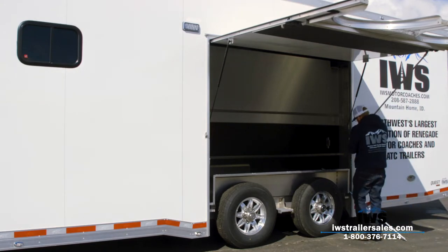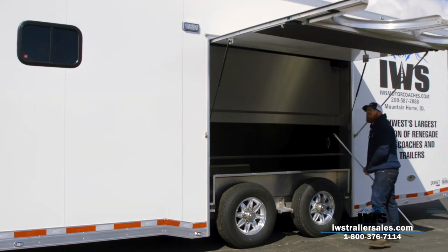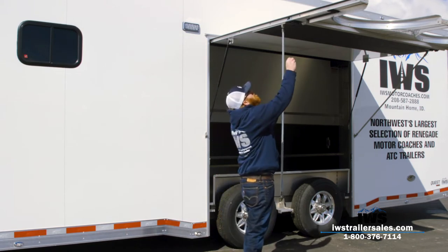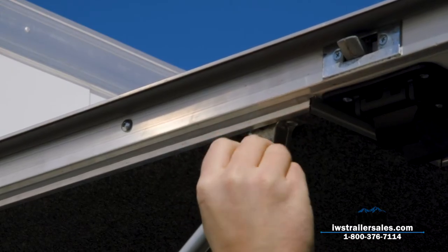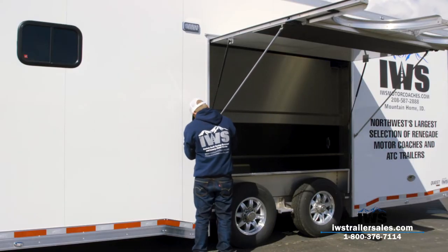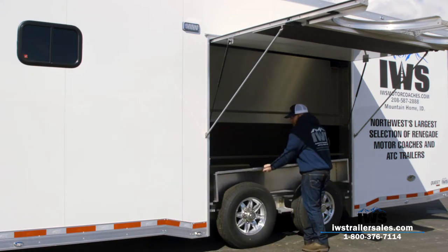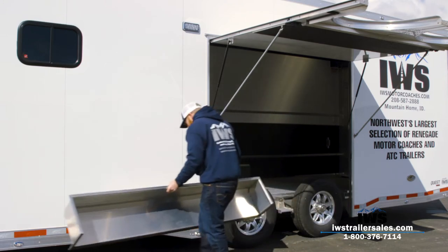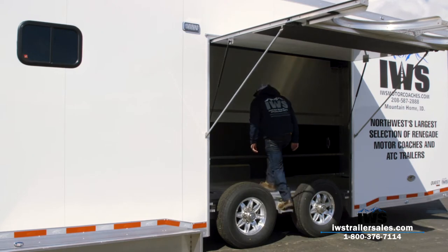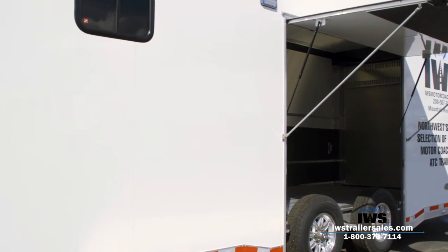Here you can see the side exit door as Austin puts the prop rods up on it. It's a real nice feature — when you pull your car inside the trailer you can open up the side door and climb out without having to climb through the window. Ninety-nine percent of every trailer we bring in has this premium escape door on the side. Not only is it a good exit, it also offers a little sunshade if you want to put camp chairs underneath it.